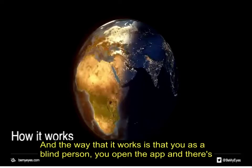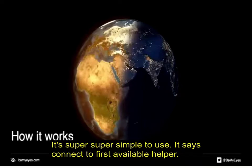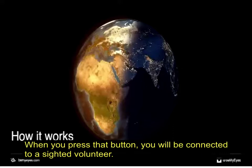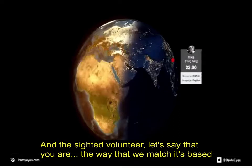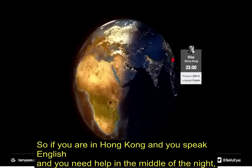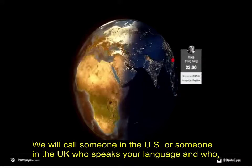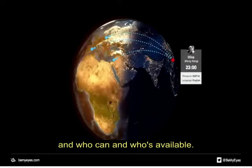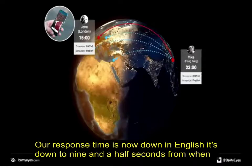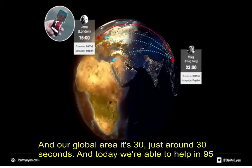As a blind person, you open the app and there's basically one button — it's super simple. It says 'connect to first available helper.' When you press that button, you'll be connected to a sighted volunteer. The way we match is based on language and time zone. So if you're in Hong Kong and speak English and need help in the middle of the night, we won't call someone in your time zone — we'll call someone in the US or UK who speaks your language and is available.